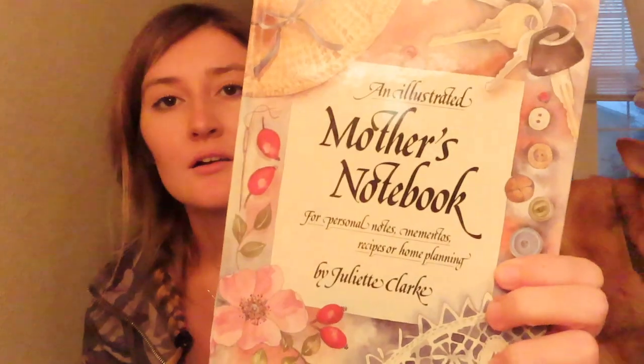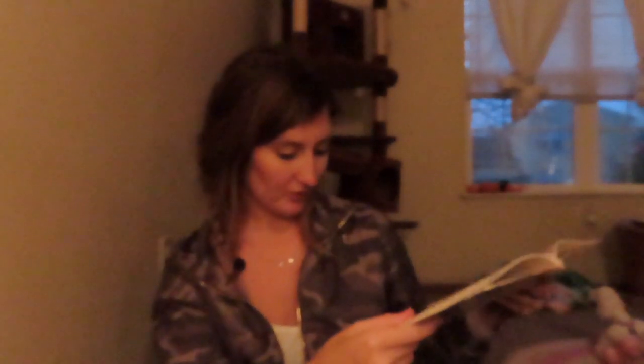I also got a whole bunch of books. I found an illustrated mother's notebook for personal notes, mementos, recipes, and home planning. I loved it — it's super cute. There are a bunch of different quotes and stories throughout it. One says, 'Giving advice comes naturally to mothers.' I'm so excited; I'll probably put it in my kitchen.